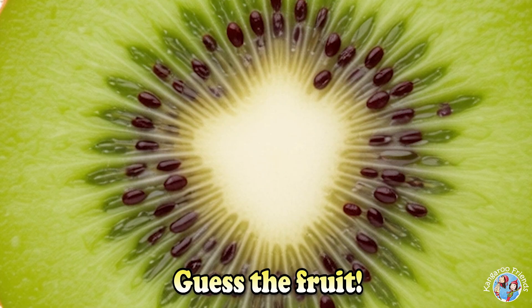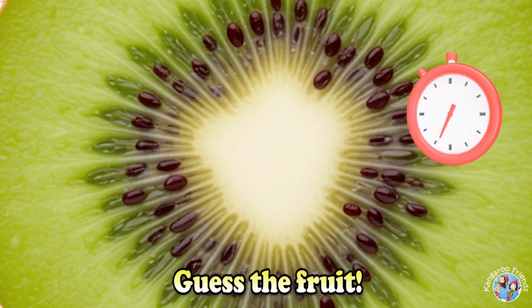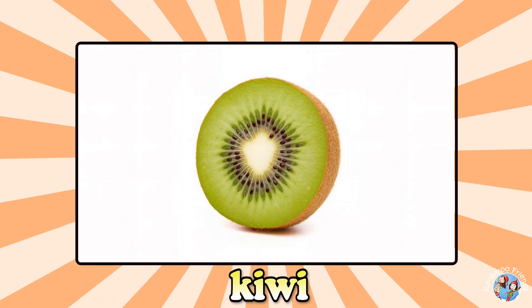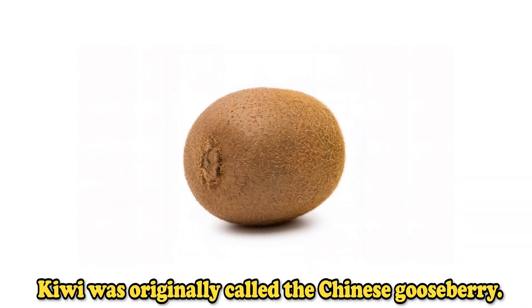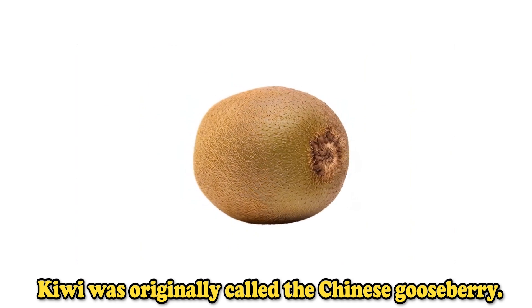Guess the fruit. Kiwi. Kiwi was originally called the Chinese gooseberry.